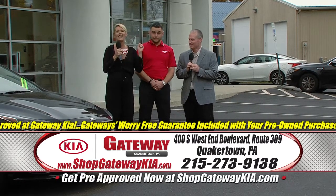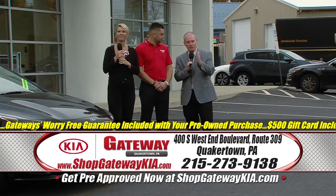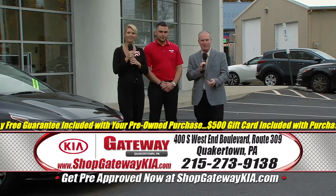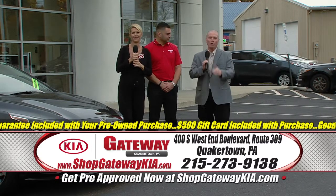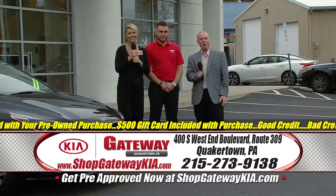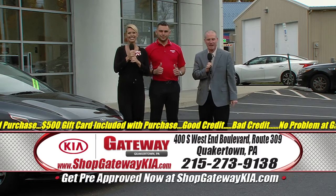Don't miss out — get on down here today. Take a car for a test drive and get yourself a new vehicle. It all starts at ShopGatewayKia.com. Value your trade, get pre-approved, shop by payment — and even with credit, we love to say yes, yes, yes.